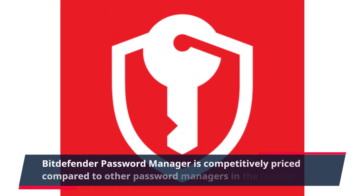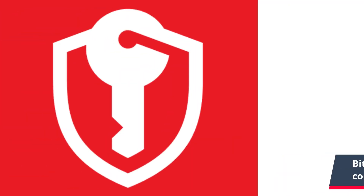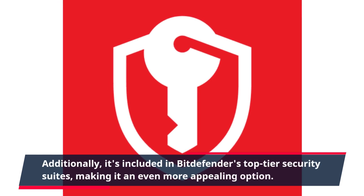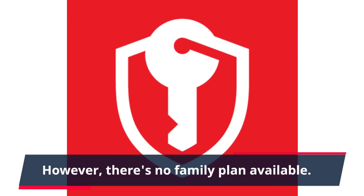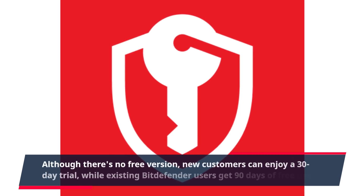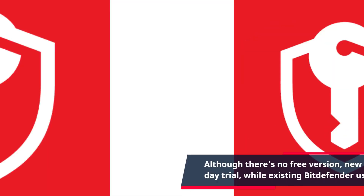Bitdefender password manager is competitively priced compared to other password managers in the market. Additionally, it's included in Bitdefender's top-tier security suites, making it an even more appealing option. However, there's no family plan available. Although there's no free version, new customers can enjoy a 30-day trial, while existing Bitdefender users get 90 days of free use.